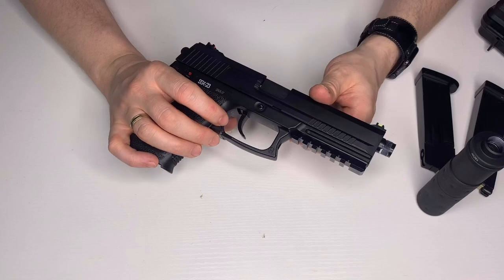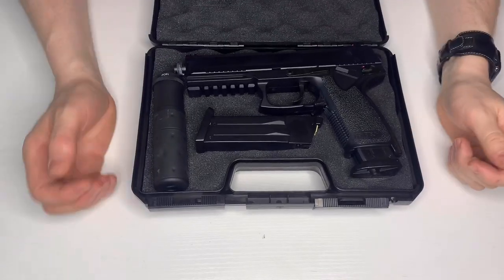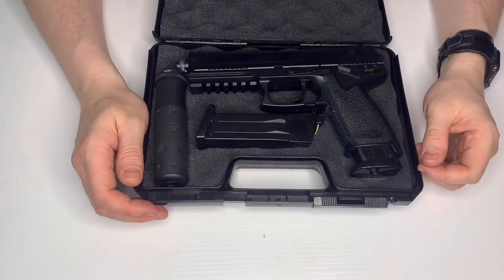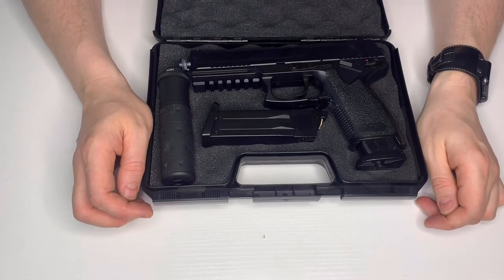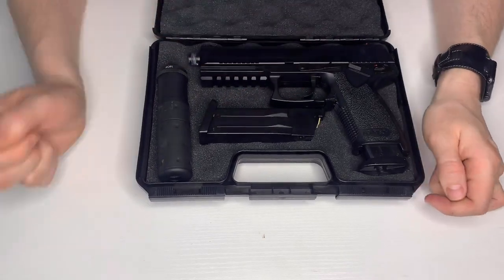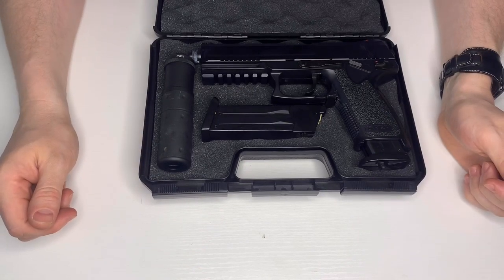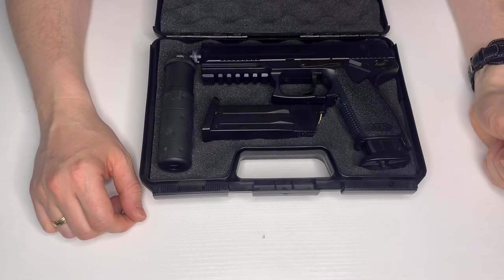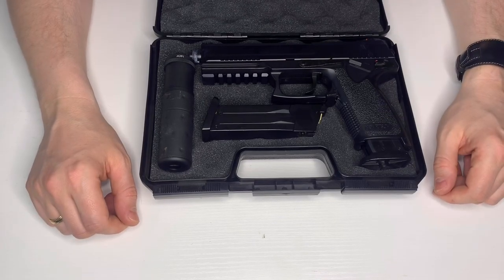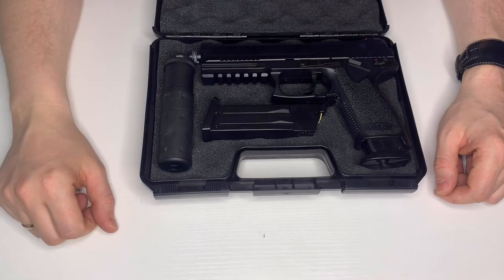I quite like the sights. A guy at one match said 'those things are crap, my Mark 23 will do exactly what that does' — well, nobody ever said it wouldn't. It does exactly the same as an upgraded Mark 23. The only difference compared to an STTI version with upgrades is the metal slide and the sights — literally nothing else. Don't hate it just for the sake of it.